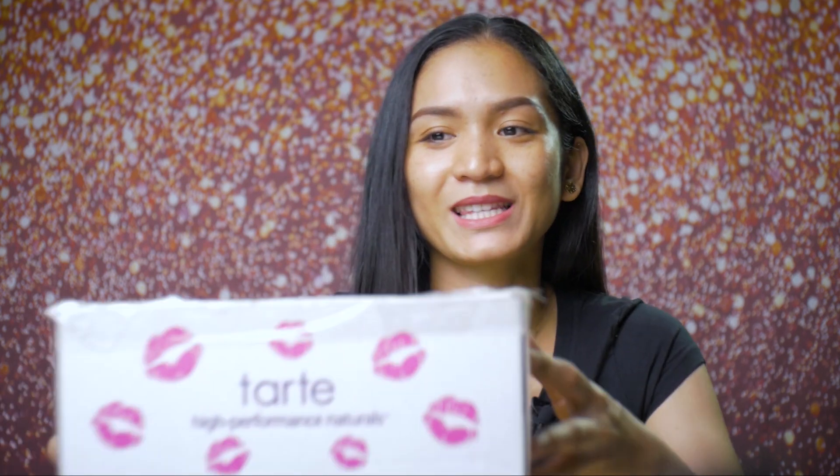As you can see, I don't have anything on my face except for the eyebrows and lipstick. That's because we'll be unboxing and doing first impressions and review for the makeups that I bought from Tarte Cosmetics.